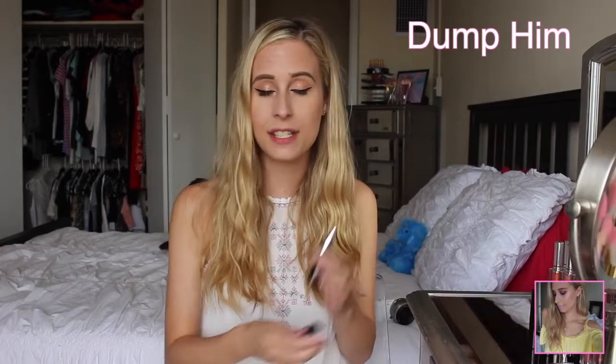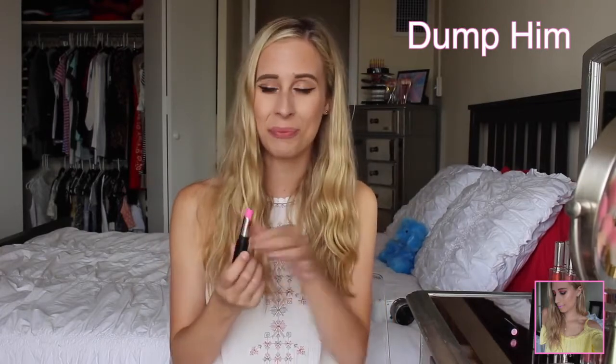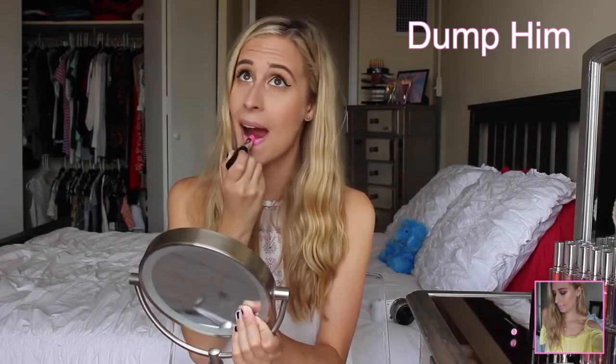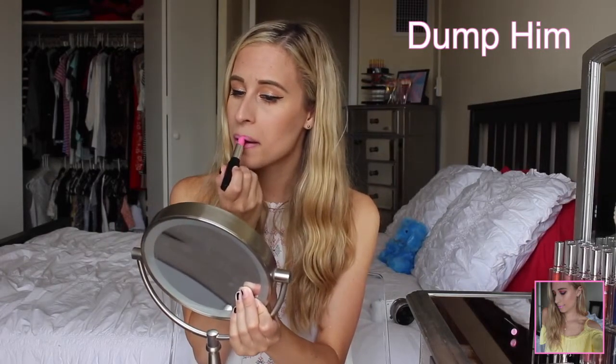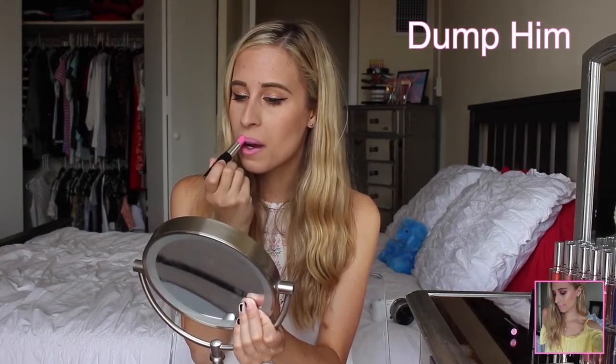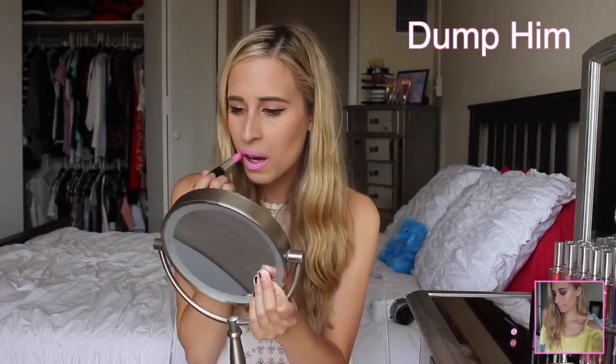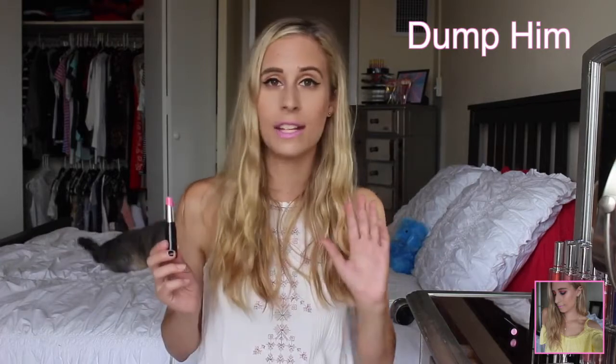Now we're going to go in with Dump Him, which you guys have seen so many times on this channel. But I'm going to swatch it anyway. It's just like this really pretty Barbie pink. It looks a little darker in the tube than it does on the lips, but I love it. So here's Dump Him — I'm so obsessed with this color. When I look at it, I think Barbie and I think Bubblegum, and I like both. I've worn this so many times. This is definitely my favorite out of the entire bunch that I bought.